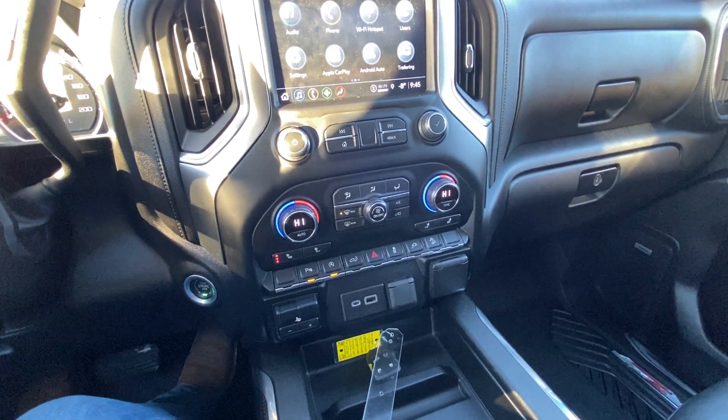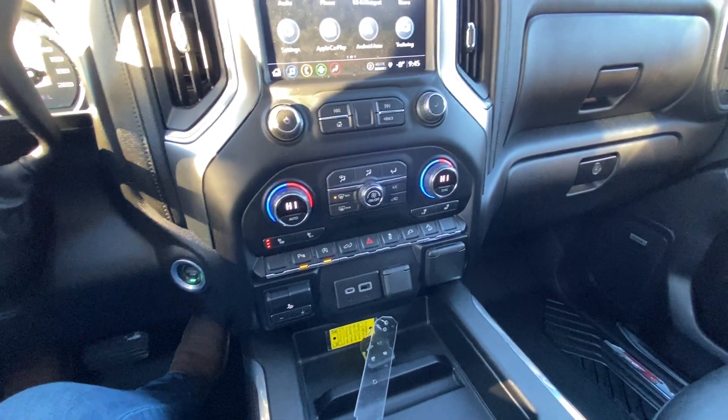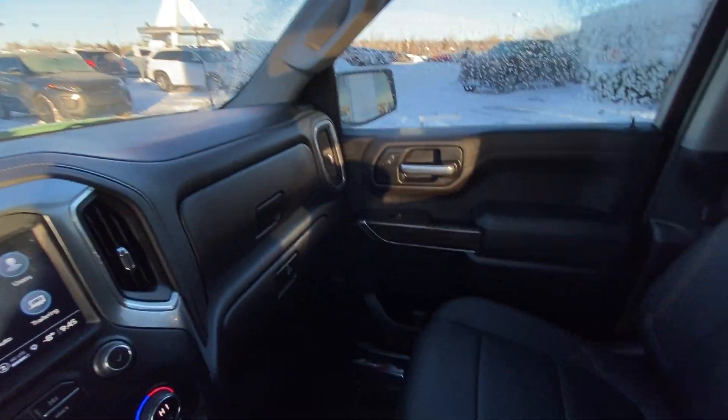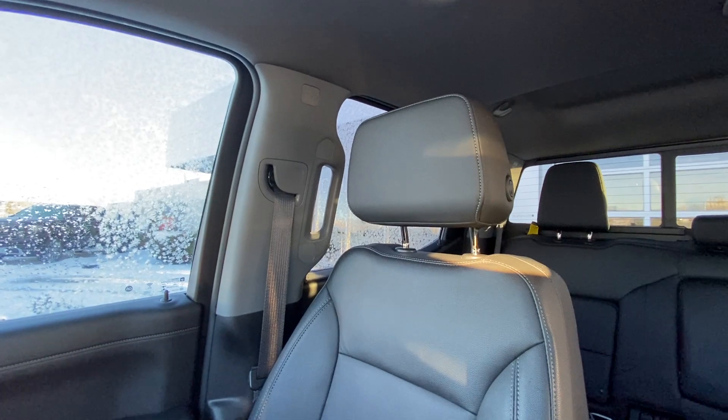Dual zone climate control with heated seating, integrated into the braking system there as well, parking sensors front and rear, multiple USB ports and outlets up front, all black interior with Bose audio, and leather heated seating in the front of the Silverado Trail Boss.